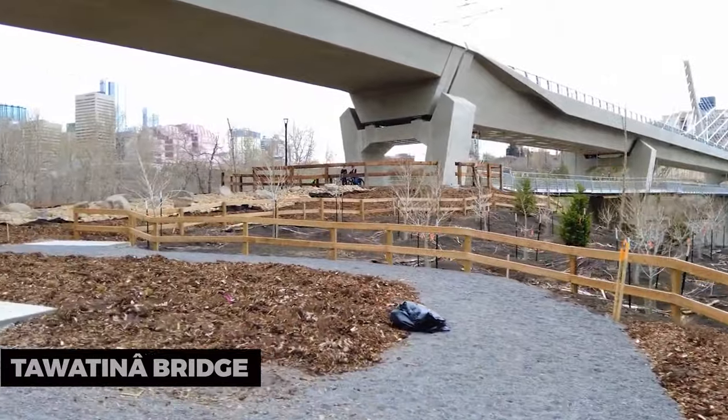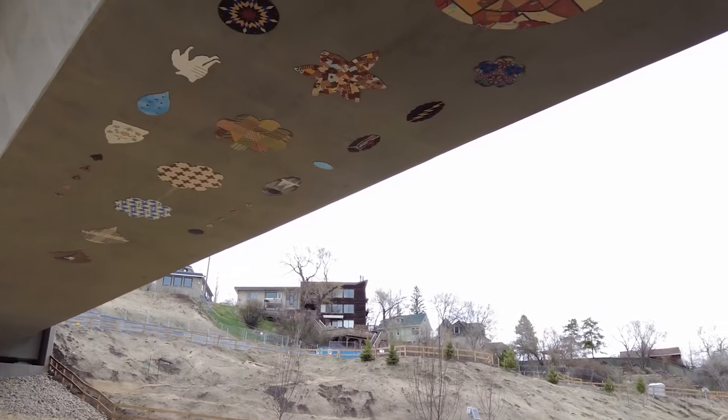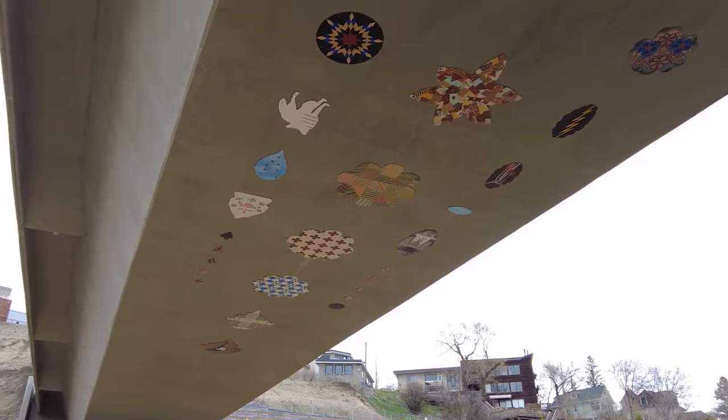Tawatina Bridge. The Tawatina Bridge is a modern architectural wonder. Stroll or cycle across this picturesque bridge, which offers stunning views of the River Valley and downtown Edmonton.